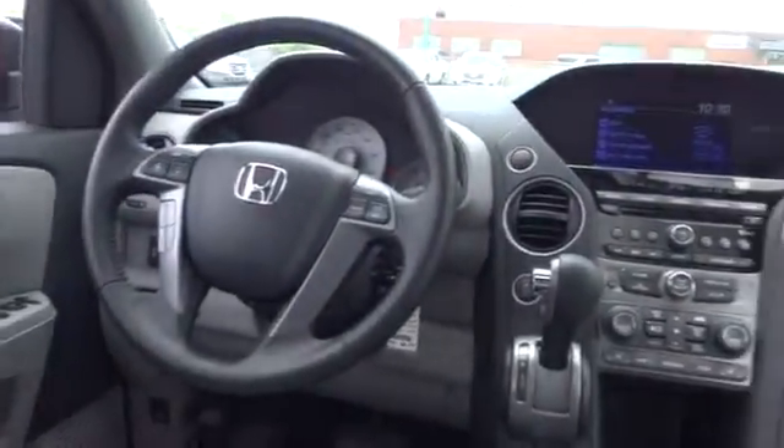Four wheel disc brakes. Premium sound system. Climate control. Universal garage door opener. This vehicle qualifies for Carfax buyback guarantee.